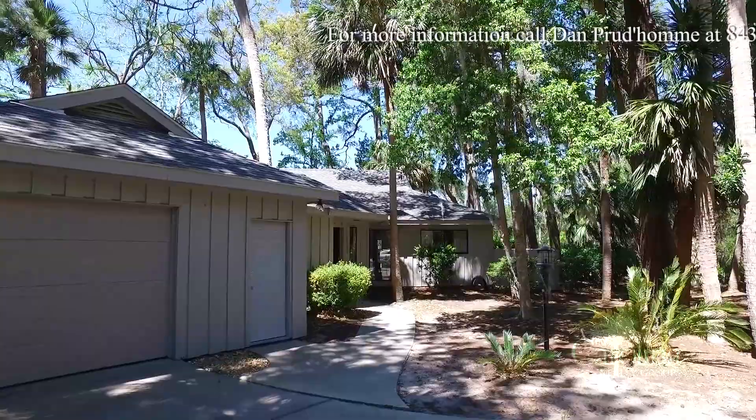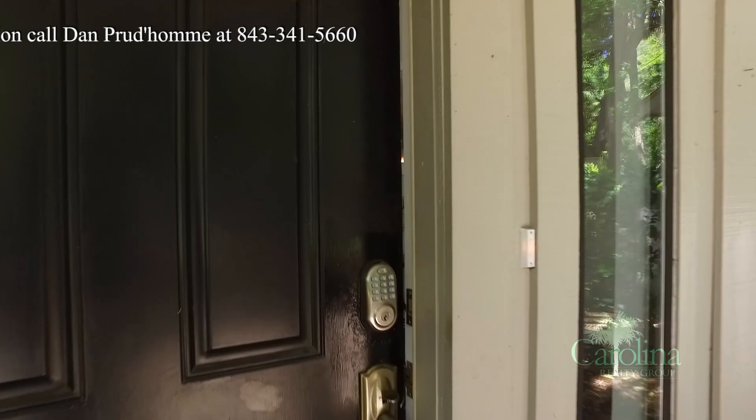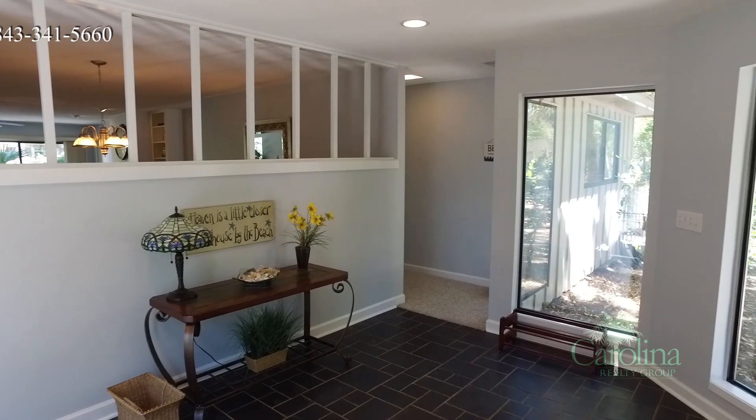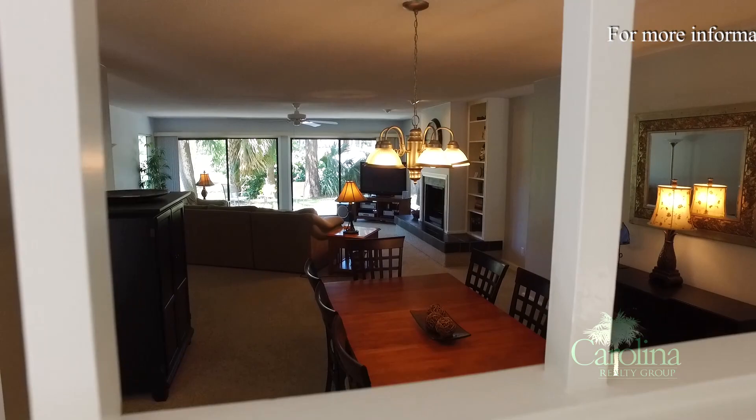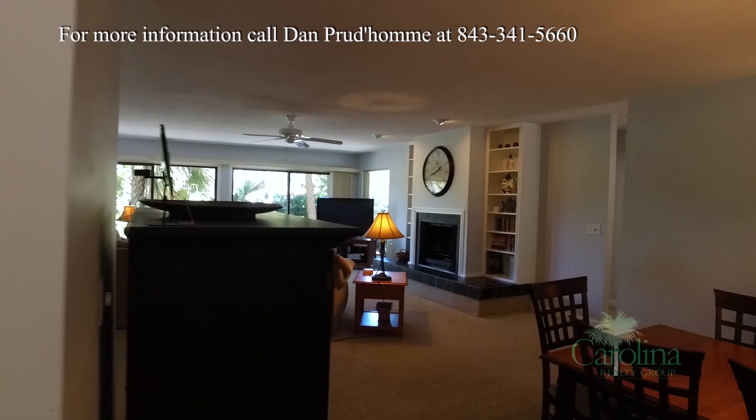This neat little bungalow has a concrete drive up to the one-car garage and a concrete sidewalk to the front door. Enter that front door with nearly floor-length windows on both sides and enjoy the spacious tiled foyer. Recessed lighting and another large window add more natural light to this area.